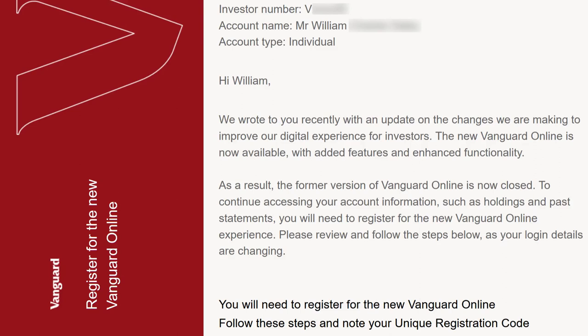Because I'm a Vanguard Australia customer, they sent me this email the other day. Hi William, we wrote to you recently with an update on the changes we are making to improve our digital experience for investors. The new Vanguard Online is now available with added features and enhanced functionality. As a result, the former version of Vanguard Online is now closed. To continue accessing your account, you will need to register for the new Vanguard Online. Anyway, I was a little bit excited. Their old platform was very featureless, so it felt like a welcome change.